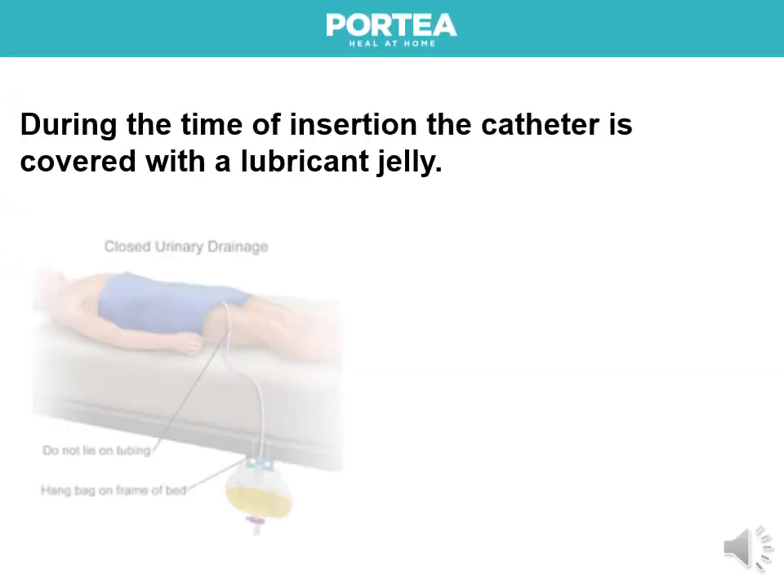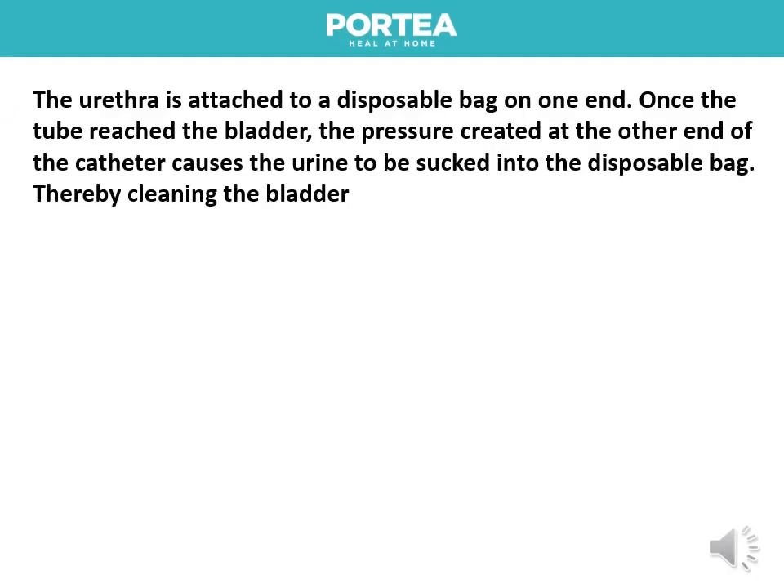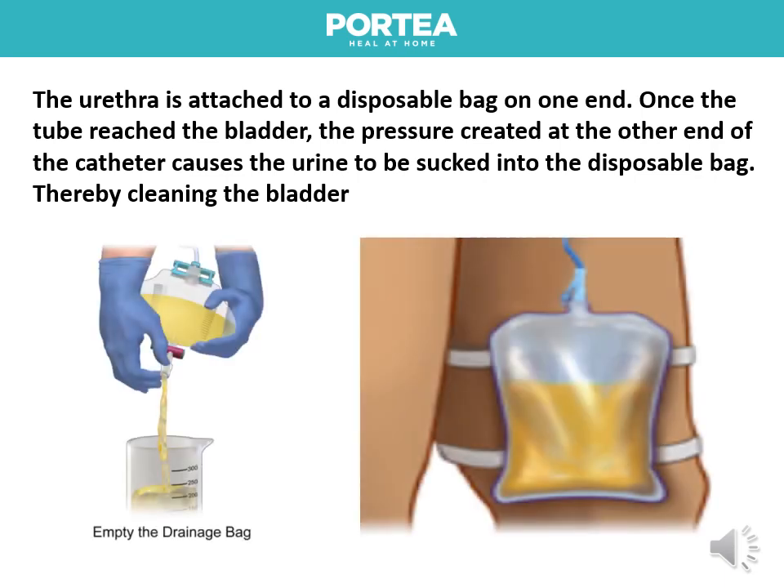During insertion, the catheter is covered with a lubricant jelly. The catheter is attached to a disposable bag on one end. Once the tube reaches the bladder, the pressure created at the other end of the catheter causes the urine to be sucked into the disposable bag, thereby cleaning the bladder.